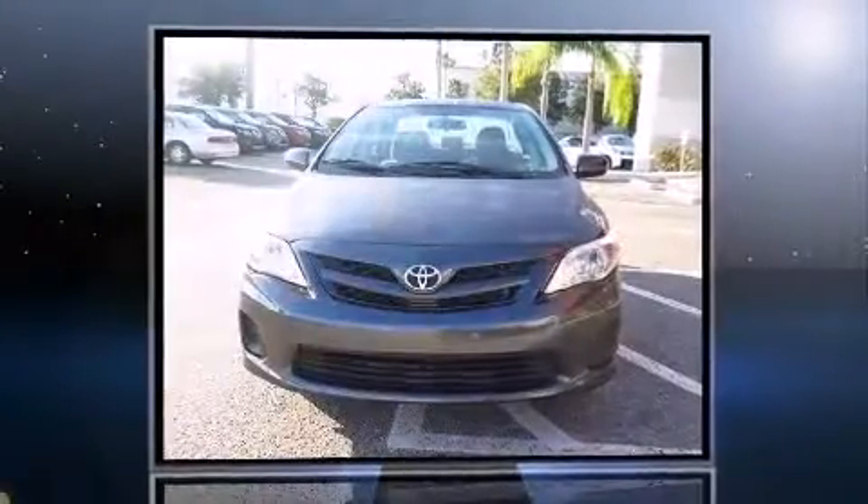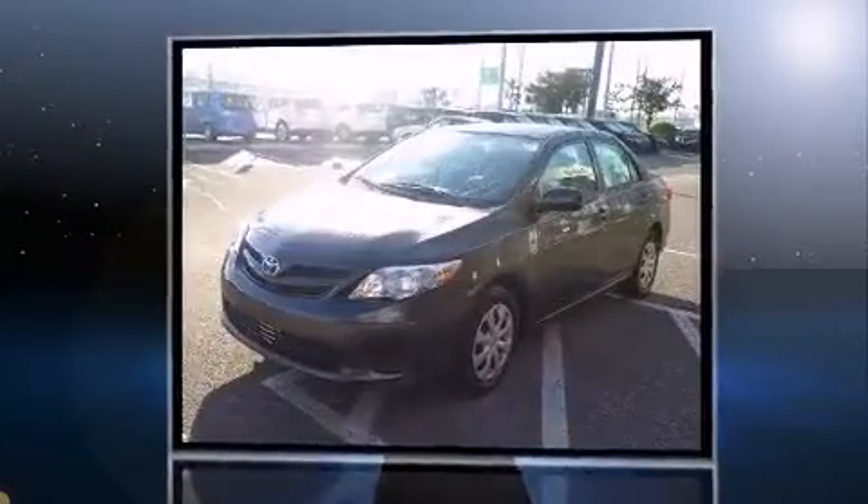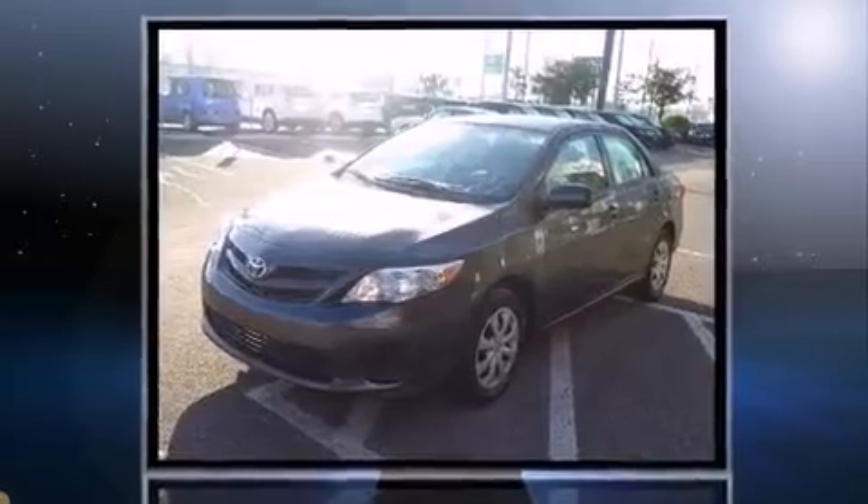Treat yourself to a test drive in the 2011 Toyota Corolla. This four-door, five-passenger sedan just recently passed the 60,000 mile mark. It features a front-wheel drive platform, an automatic transmission, and a 1.8-liter four-cylinder engine.